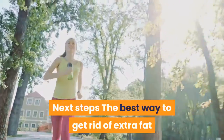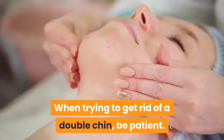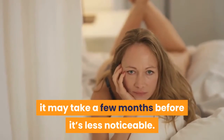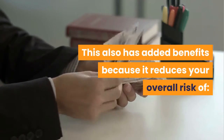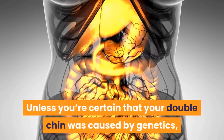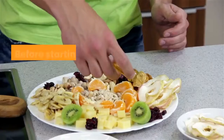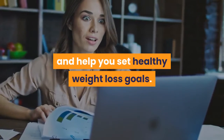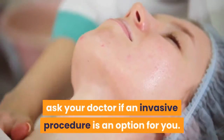Next steps: The best way to get rid of extra fat anywhere on your body is by eating a healthy diet and exercising regularly. When trying to get rid of a double chin, be patient. Unless you go through liposuction or laser lipolysis, it won't diminish overnight. Depending on the size of your double chin, it may take a few months before it's less noticeable. Maintaining a healthy weight will help keep a double chin in check, and also reduces your overall risk of diabetes, high blood pressure, sleep apnea, heart disease, certain cancers, and stroke. Unless you're certain your double chin was caused by genetics, give weight loss, cardio exercise, and chin exercises a chance before undergoing an invasive procedure. Before starting a diet and exercise program, talk to your doctor. They'll address any health concerns and help you set healthy weight loss goals, and recommend an eating plan that fits your lifestyle. If diet and exercise don't help your double chin, ask your doctor if an invasive procedure is an option for you.